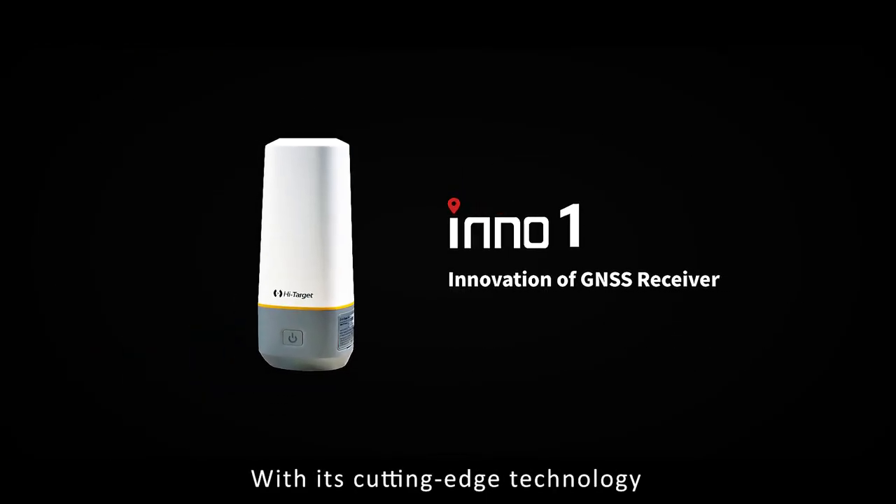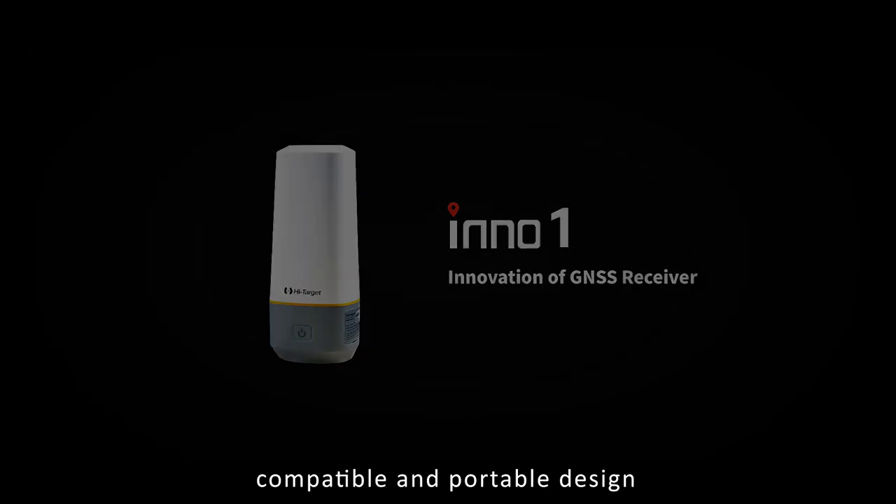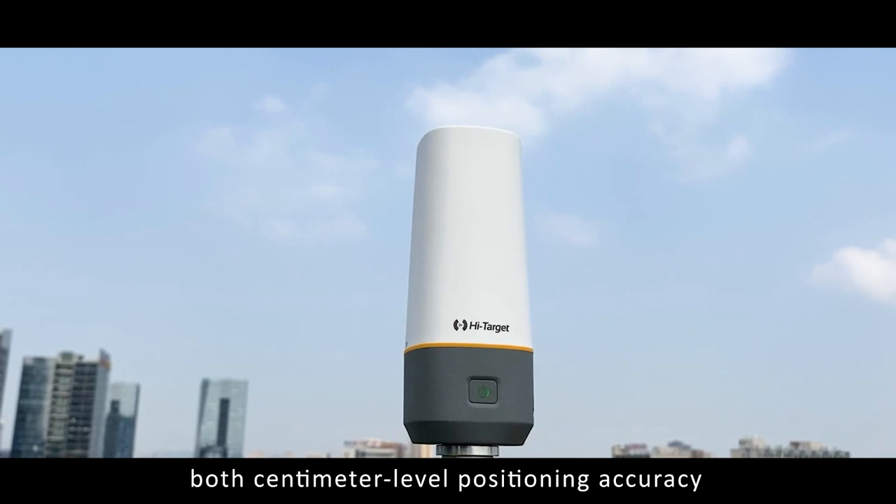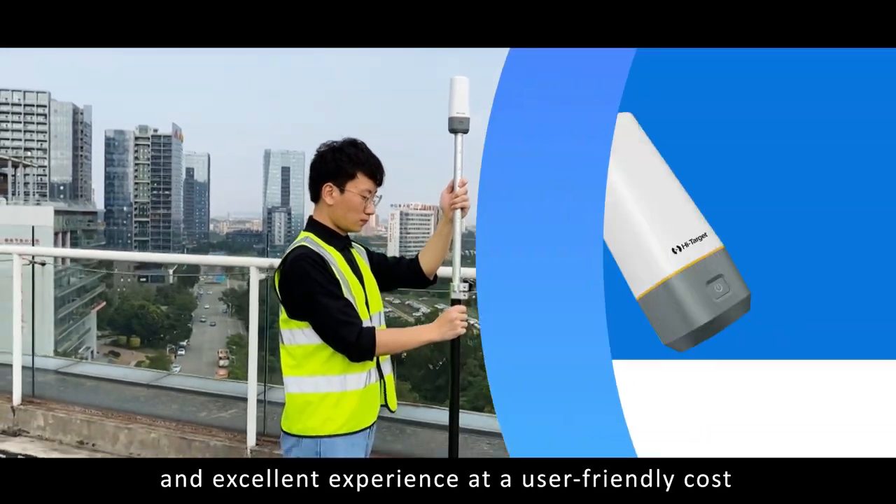With this cutting-edge technology, compatible and portable design, InnoOne brings users both centimeter-level positioning accuracy and excellent experience at a user-friendly cost.